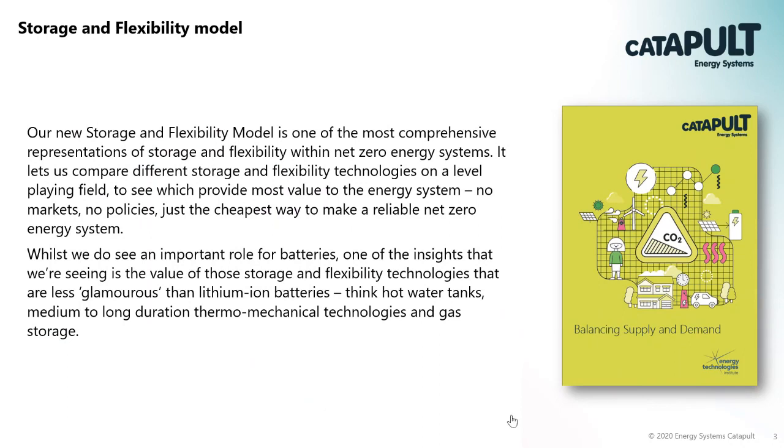Good morning everybody, thanks for attending. My name is Dan Morrance and before I get into the detail I want to provide a bit of background. We've developed our new storage and flexibility model and it lets us compare different storage and flexibility technologies on a level playing field - no markets, no policies, just the cheapest way to make a reliable net zero energy system. Whilst we did see an important role for batteries, we're also finding value from other storage and flexibility technologies - hot water tanks, medium to longer duration mechanical storage, or flexible and shifting demand.